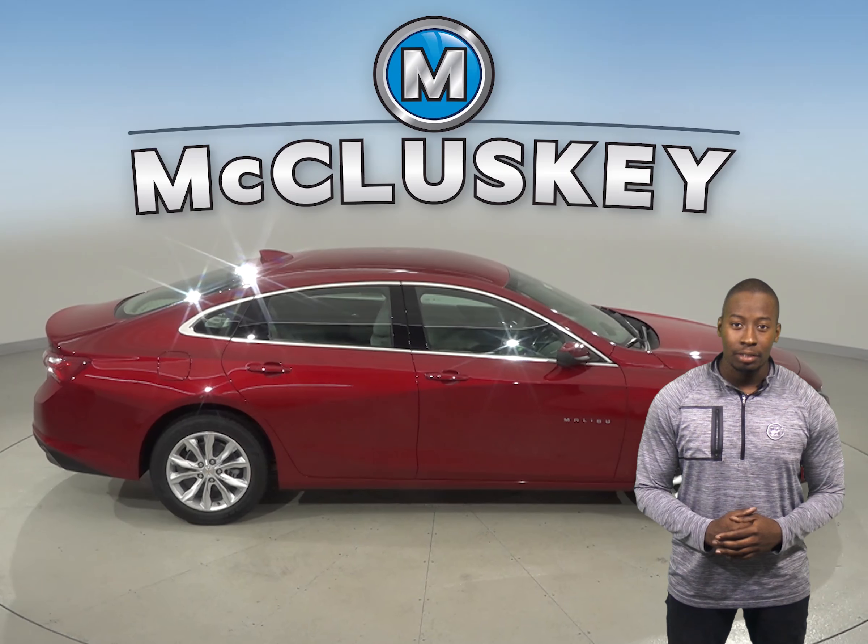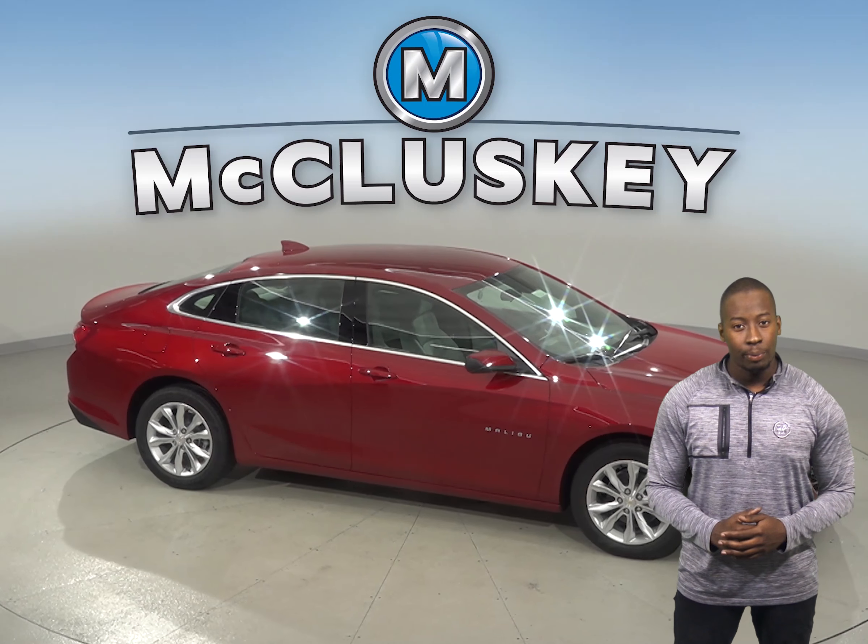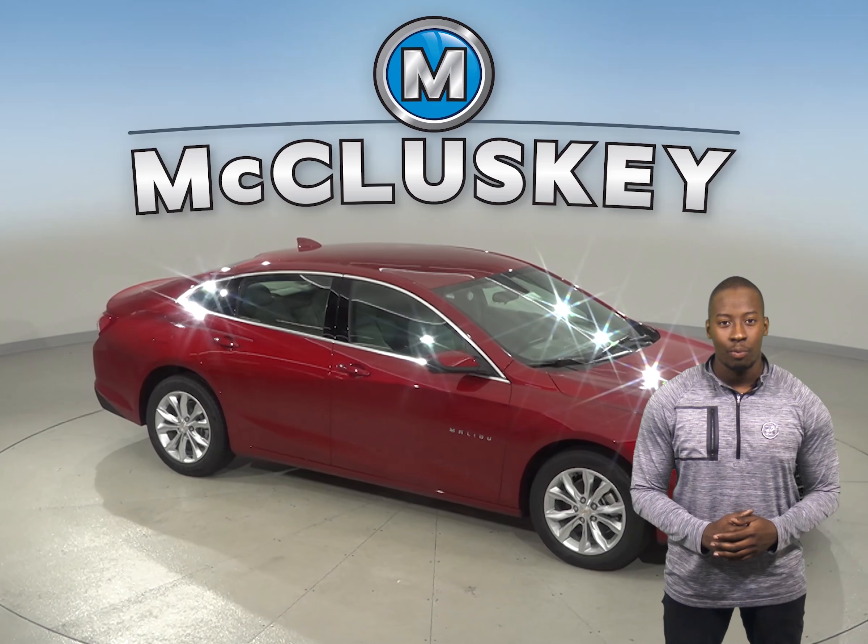Come on down and try out the Chevrolet Malibu before you buy it with our free 48-hour test drive. If you like it, we will cover it with our free lifetime mechanical warranty.